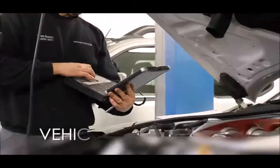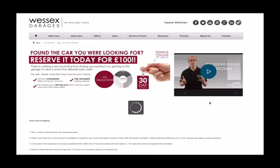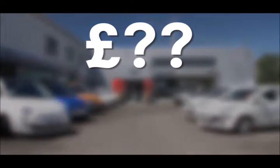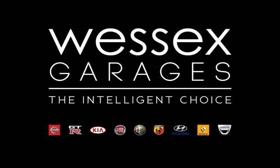Every West East Nissan used car receives a vehicle health check from our qualified technicians. Reserve online today and you'll receive a £25 discount. If you're looking for options to fund your purchase, remember we guarantee to beat any bank or high street lender. For further details or to book a test drive, call your local sales team or click the link to our website for a choice of over 600 used cars. West East Nissan — the intelligent choice.